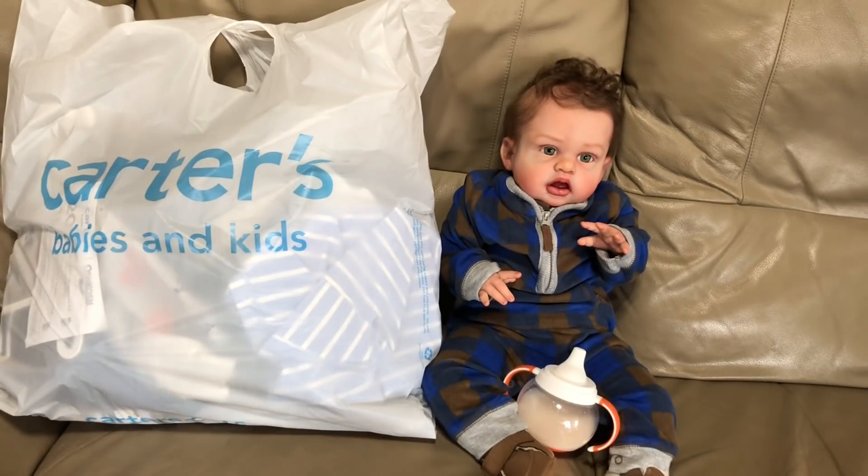We shopped the clearance rack because most of the new things — she keeps trying to touch that floor heater.